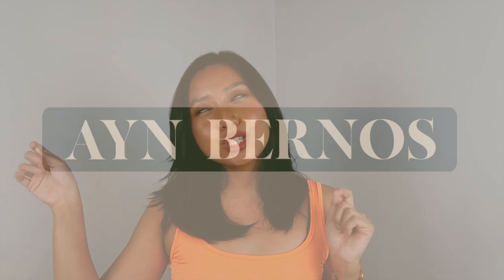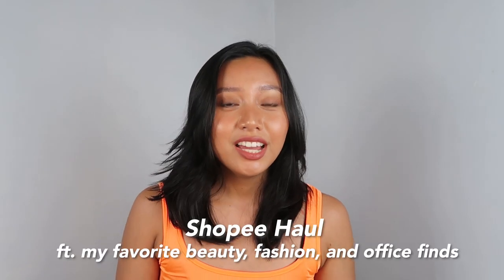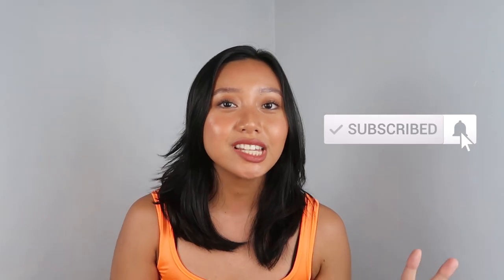Oh my gosh! I really missed the sunglasses! It's Shopee's mega payday sale, which means this is the perfect time for me to share my latest purchases from the last couple of weeks because I have been getting into a lot of makeup. I've also been trying out a lot of new items. A lot of you have been asking me about my activewear and office furnishings, so today I'm just gonna share them all with you. If you guys want to check out the links, they're all in my description below.